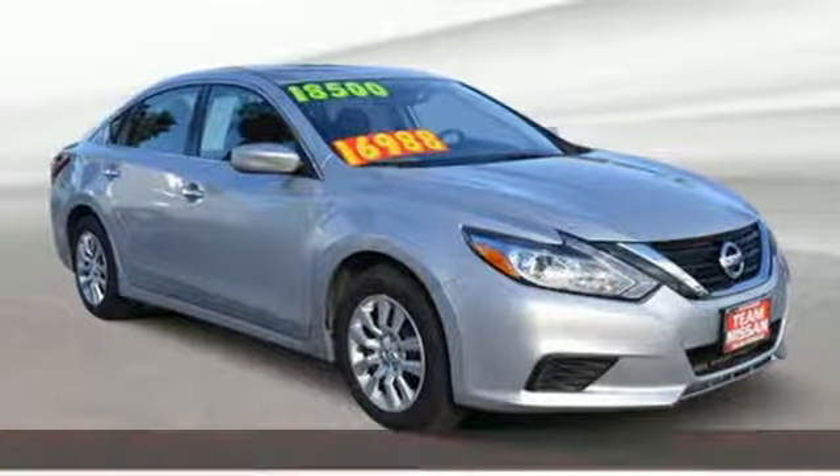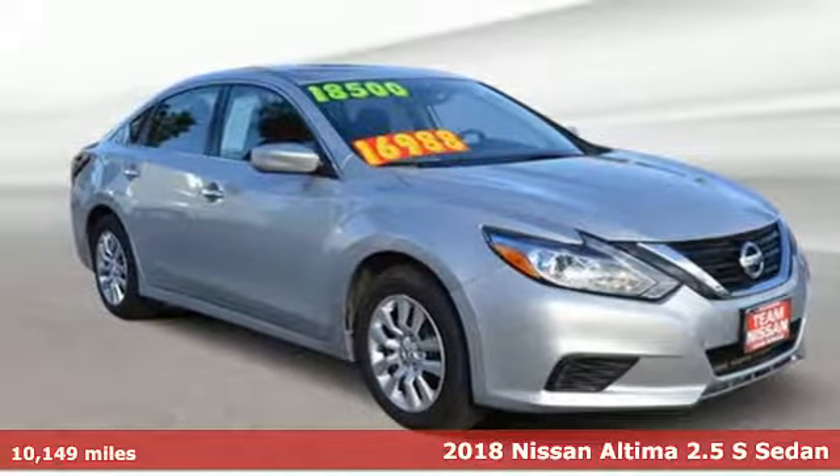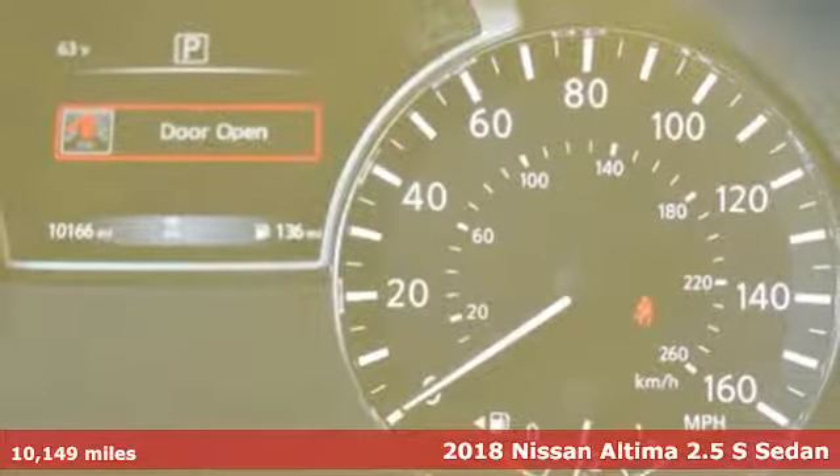It's a 2018 Nissan Altima. Nissan, built for the human race.